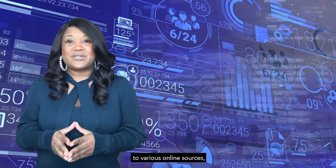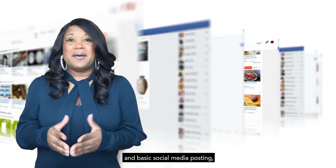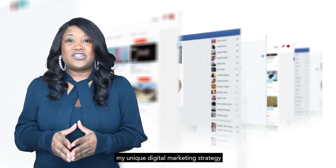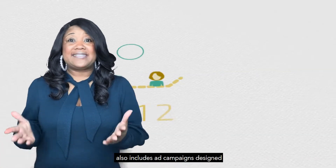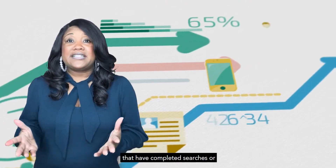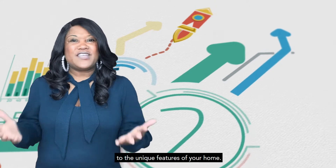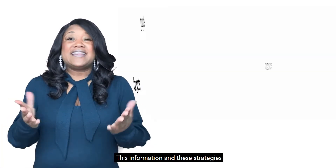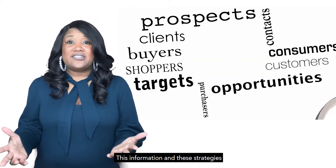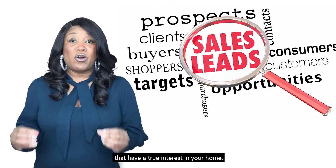Virtual marketing on steroids. In addition to basic syndication to various online sources such as Zillow and realtor.com, and basic social media posting, my unique digital marketing strategy also includes ad campaigns designed to target market potential buyers that have completed searches or displayed behavior that relates to the unique features of your home. This information and these strategies will help attract and hone in on buyers that have a true interest in your home.